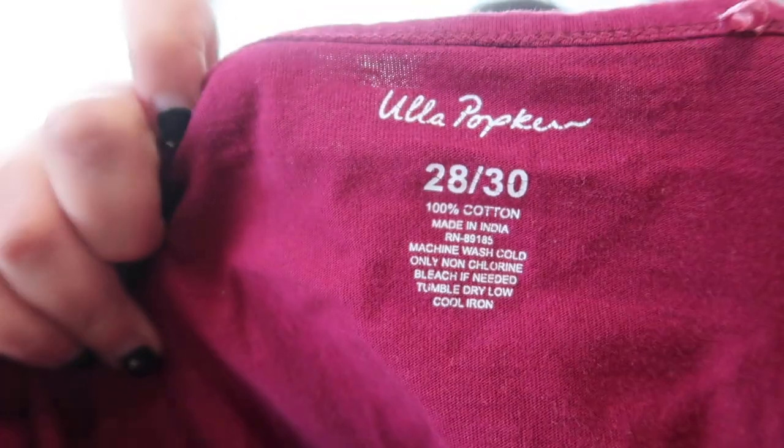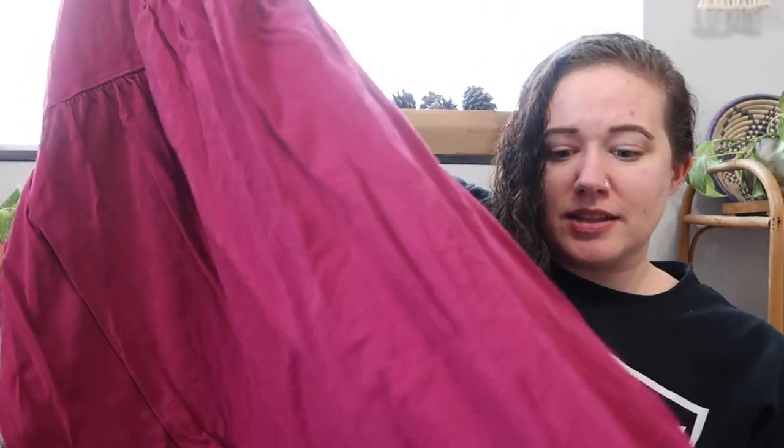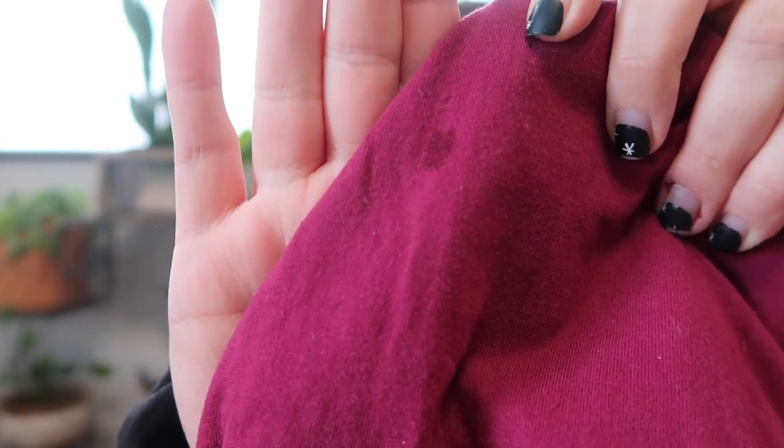This first one is Lepopkin — I think that's what it says. This is a plus size, 2X/3X, which is a great size, and it's 100% cotton. I've never heard of this brand so I'll have to do some research. It is a dress — a really pretty magenta color. This does have some issues though: it has some stains on the back. So DIY right out of the box. I will try to get those out, then do some research on the brand and see if it's worth listing.